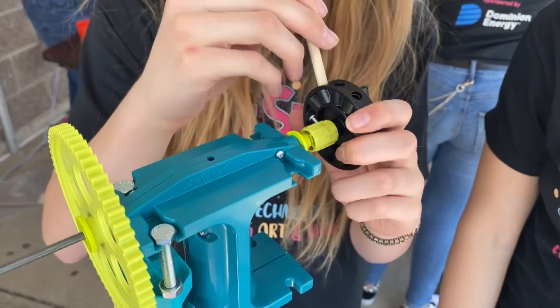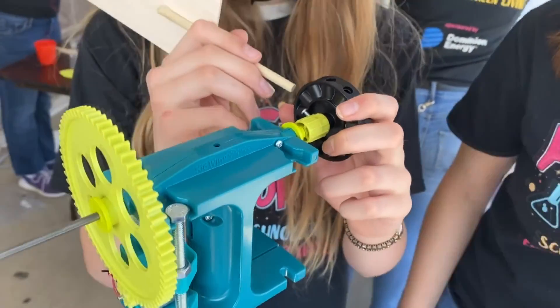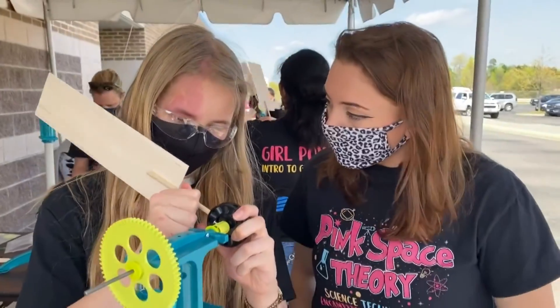Does it matter where? Well, that's up to you. So that's part of the design — how many blades we put on, what angle we put them on.